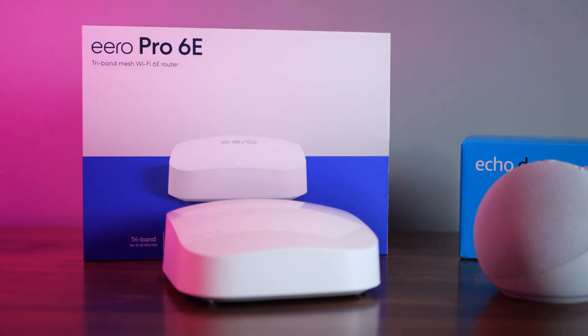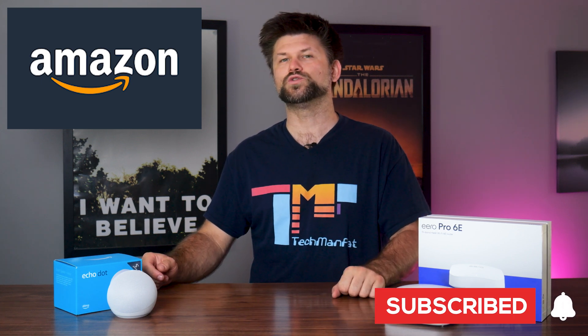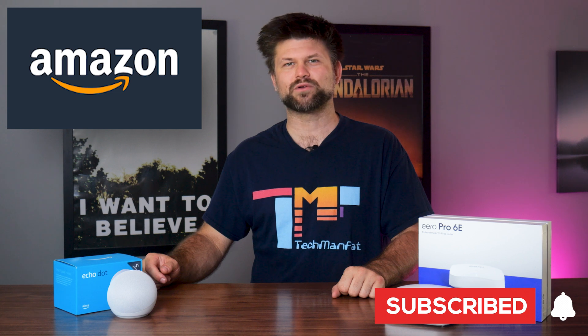Whether it's streaming, gaming or automating your day-to-day tasks, these two are a dynamic duo you'll want in your home. I'll take you through their features, how they integrate seamlessly, day-to-day use, speed tests and the drawbacks that make you think twice before purchasing. So grab your coffee and big thanks to Amazon for sending these two for review. Make sure to hit that like and subscribe button to support us.